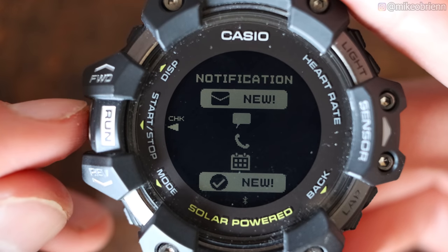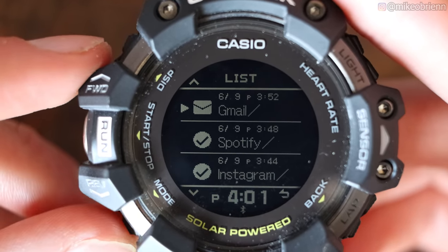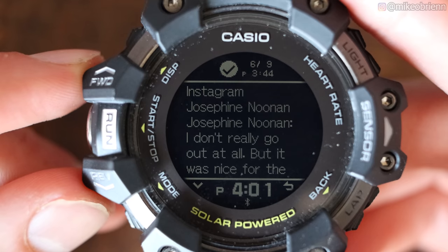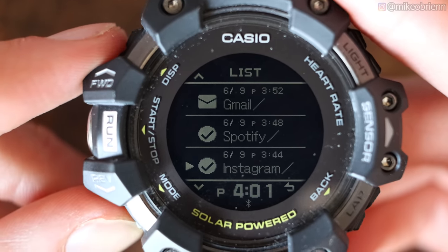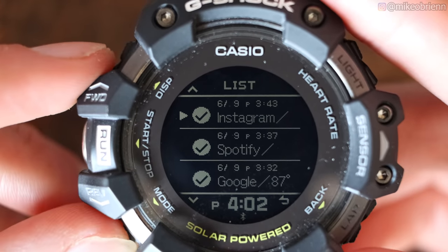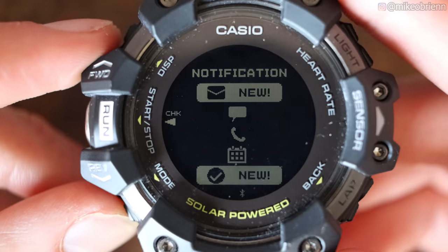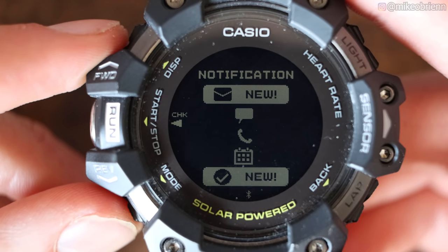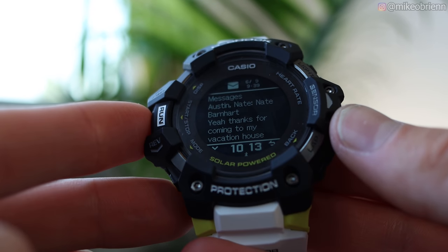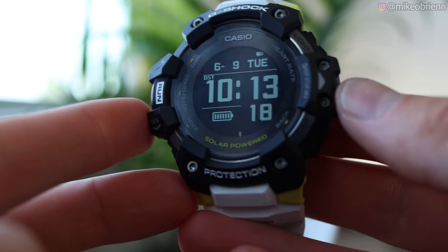The last mode is notifications. Hitting OK lets you go through all the notifications from your phone, though they can be a little clunky to navigate. You get a lot of incidental ones like Google weather updates. There are no quick replies for messages or emails, but you can read messages on screen. You will receive phone calls but cannot answer them, since the watch has no microphone or speaker.